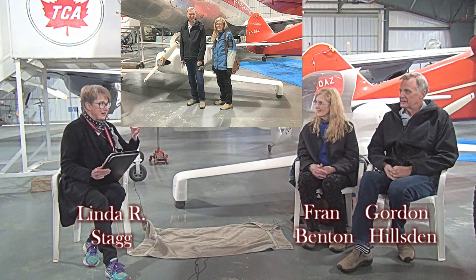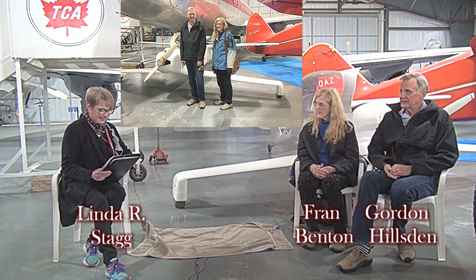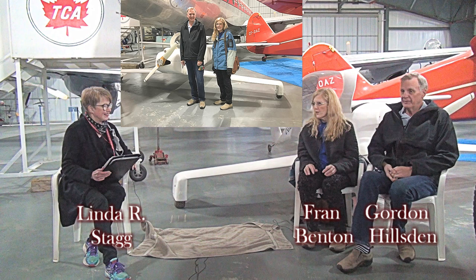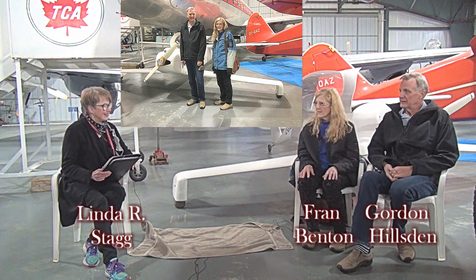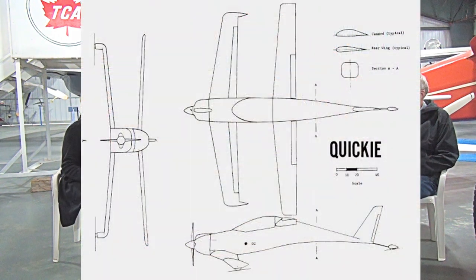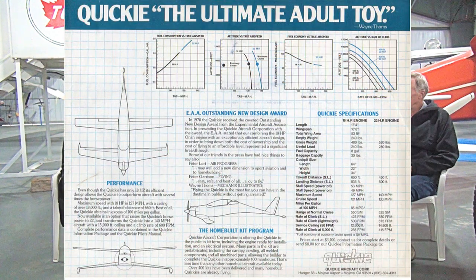Now, I understand you met your husband Gordon while you were working on the Quickie? I did — it was quite interesting. I got my license in Saskatoon, and then when I got back home to Victoria after my three-year contract, I joined the flying club. I got the idea of building a plane because I saw a picture of the Quickie in a magazine. I took one look at it and thought, that thing is a sculpture — it's half bird, half insect, and it's gorgeous. I have to build one of those. So I got the kit and joined the Experimental Aircraft Association. That's how I met Gord.